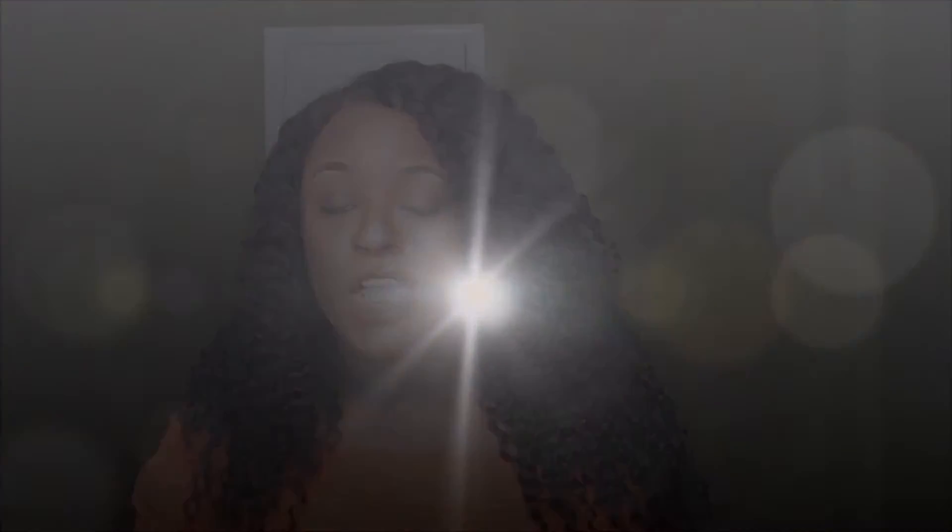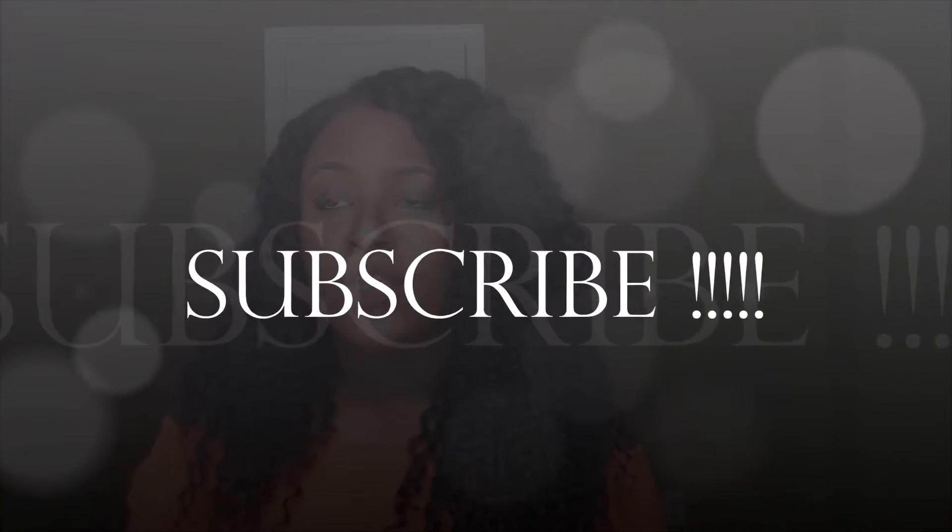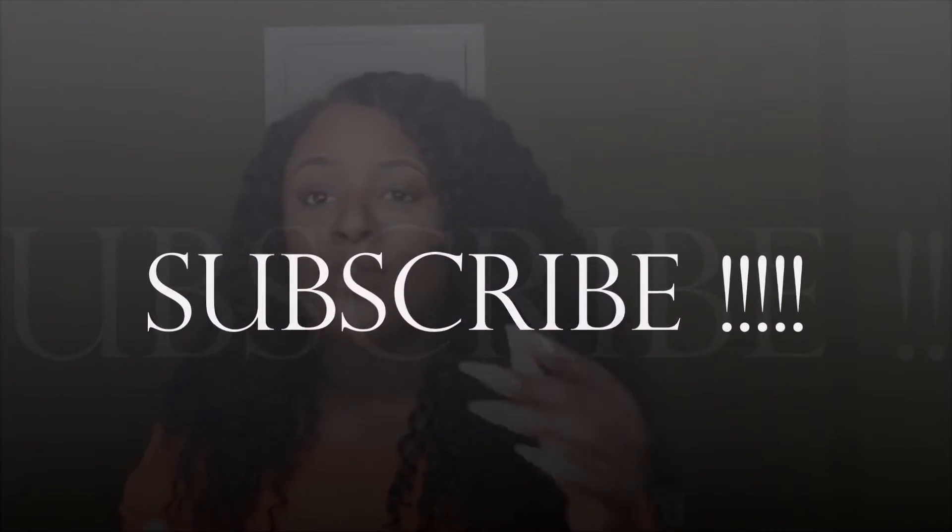Hey guys, welcome back to my channel, Ms. Ola's World. Thank you so much for coming back and checking out my videos. If you haven't subscribed to my channel, make sure you subscribe down below. I'm new to the YouTube community — I've been here for about two weeks, so show your girl some love.